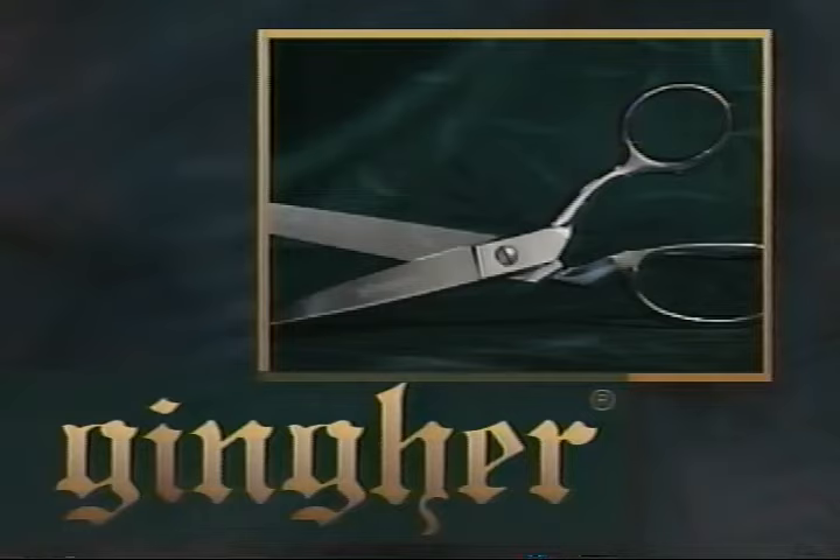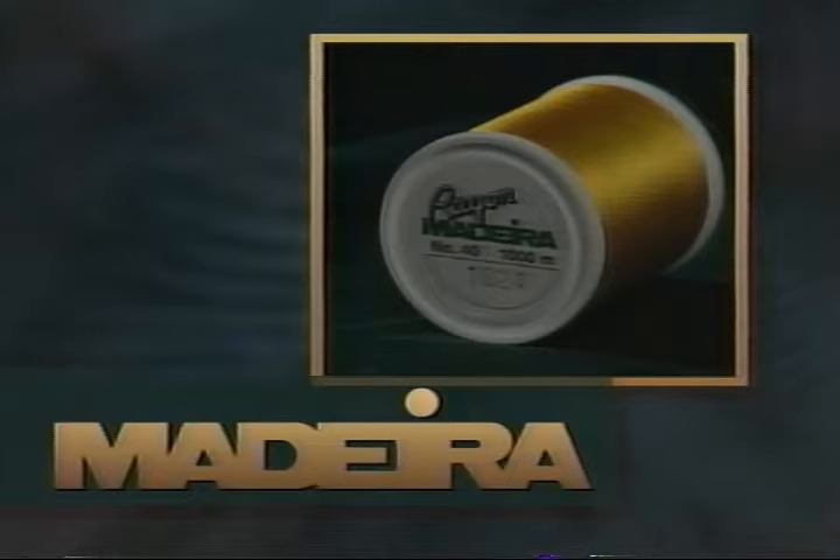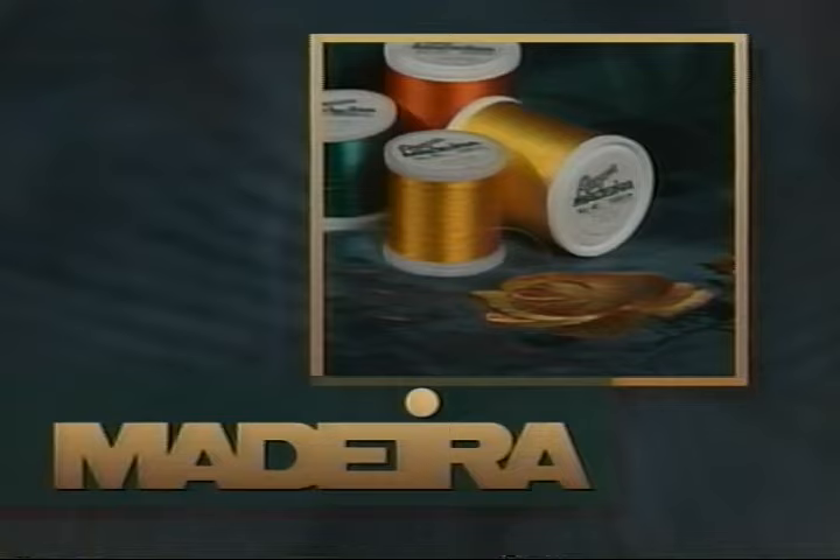Ginger — a tradition of quality in scissors and shears for home, classroom, and industry. Ginger scissors and shears are the choice of professionals. Madeira thread from Germany, with superior quality and smart packaging to make it a sensational value, preferred by home and professional embroiderers everywhere.